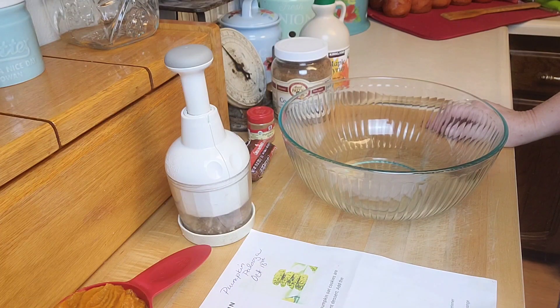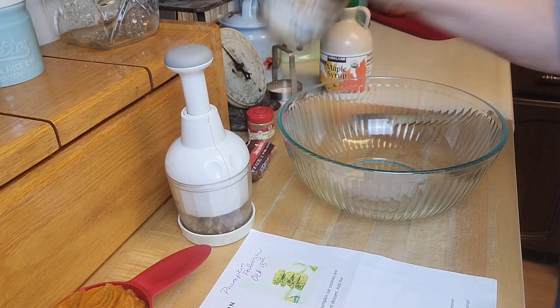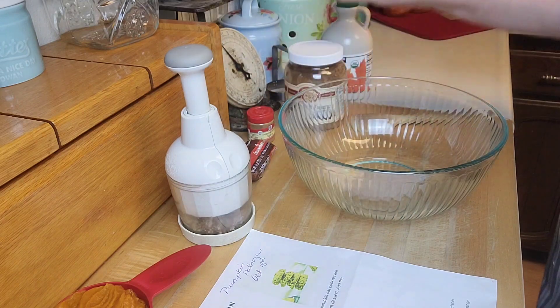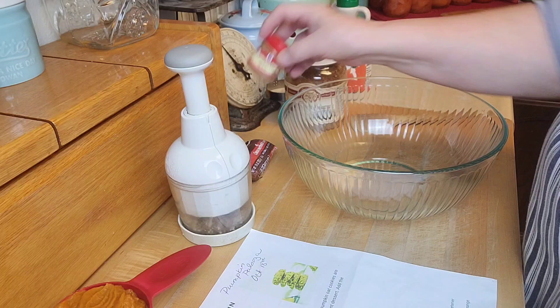You also need two to three tablespoons of maple syrup, or you can use agave syrup or coconut sugar. I have coconut sugar that I've been incorporating into a lot of things — it's really good. I'll probably put about one and a half tablespoons of each. And then one to two teaspoons of pumpkin pie spice, or cinnamon if you don't have it.